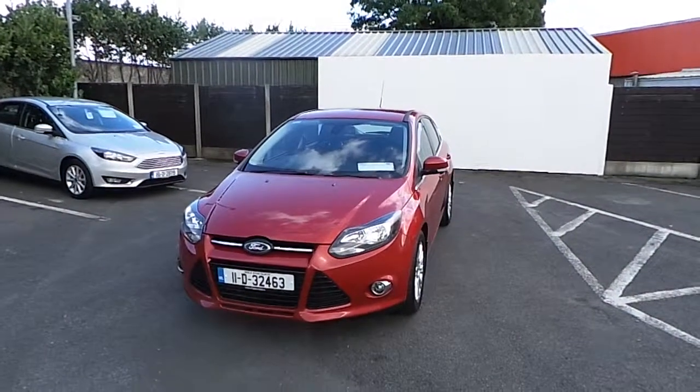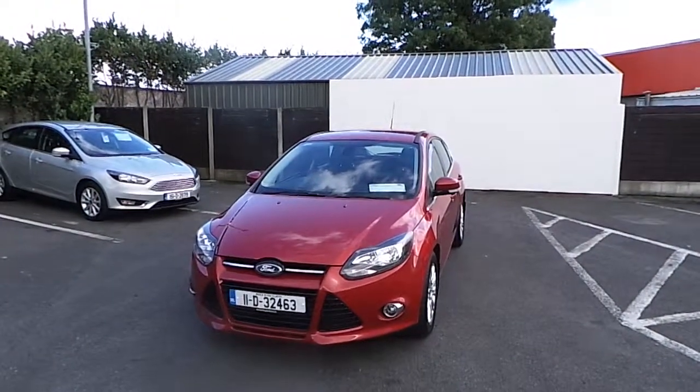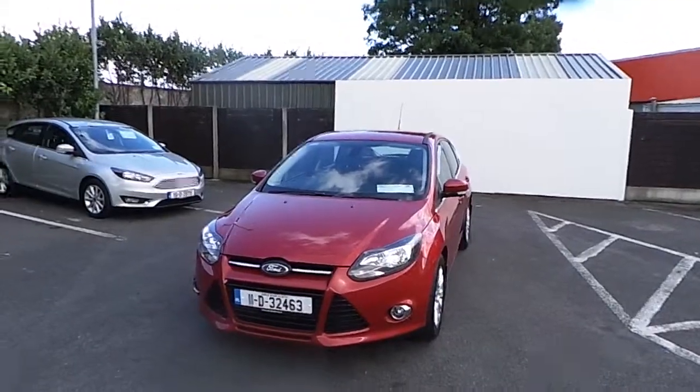Hello and welcome to Finglas Ford. Today we are viewing a 2011 Ford Focus Titanium 1.6 TDCI.